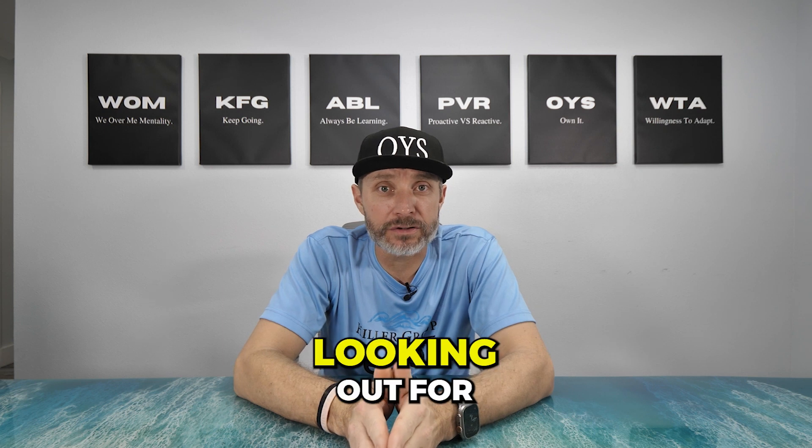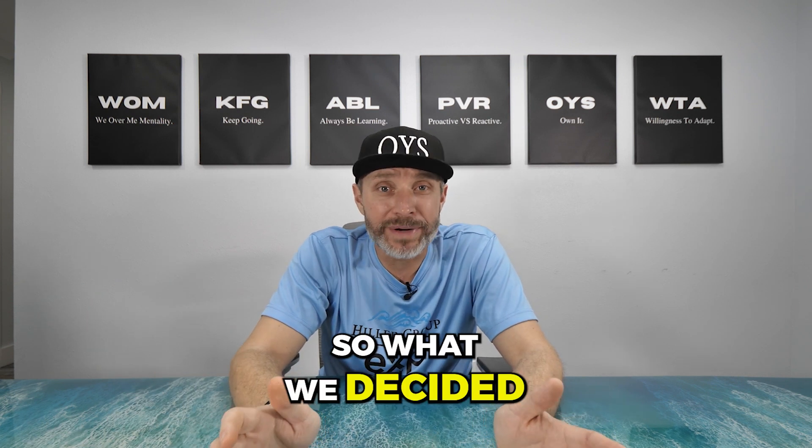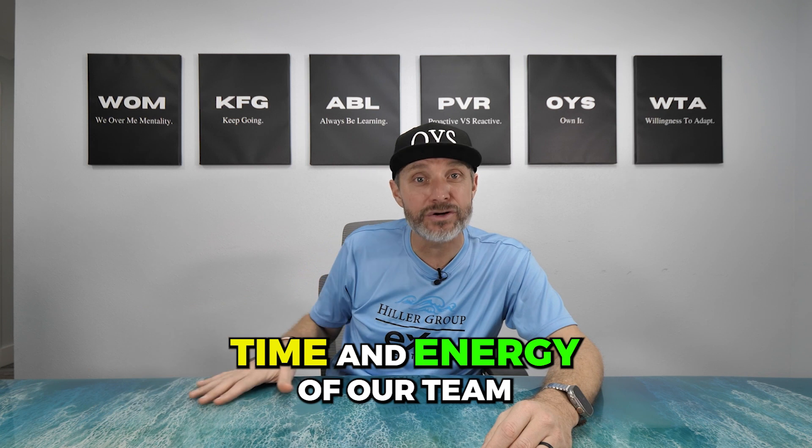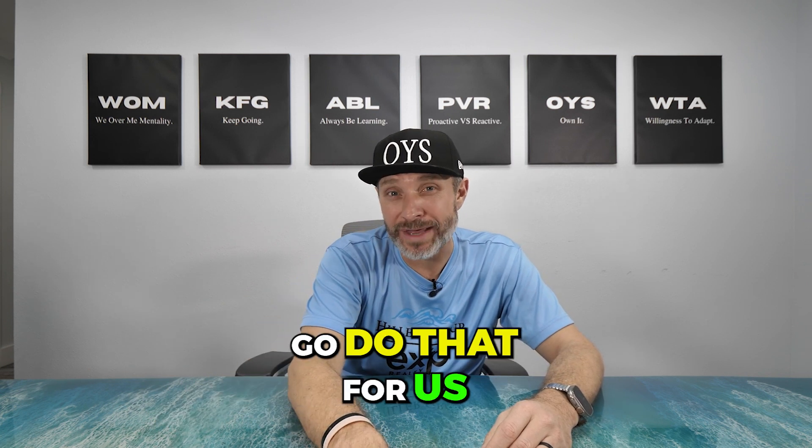When creating your postcards, make sure you're looking out for the cost per card. We researched it and could have found somewhere online to print them cheaper, but then we'd have shipping costs and be responsible for taking them to the post office for EDDM. So we paid a little more and had a local printer do them. That supports a local small business, and he now takes them to the post office for us — saving time and energy for our team.